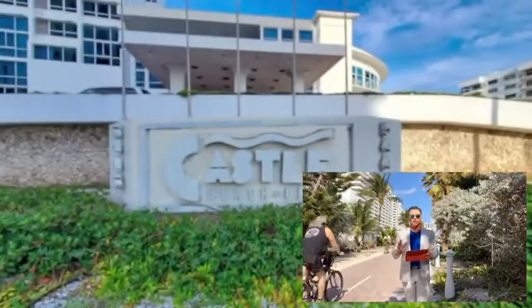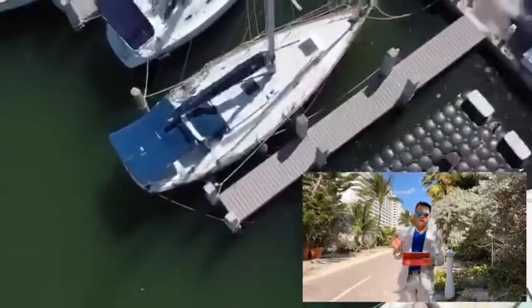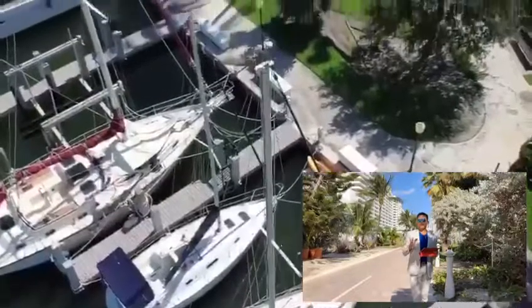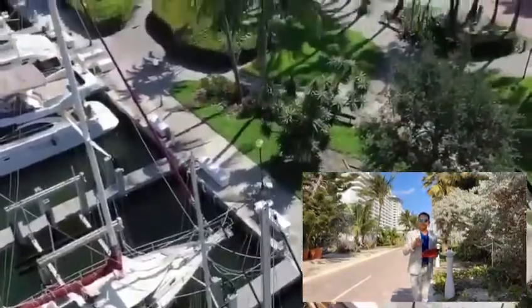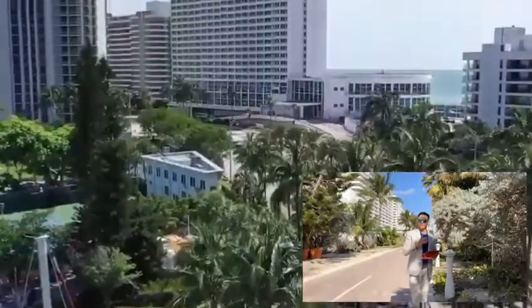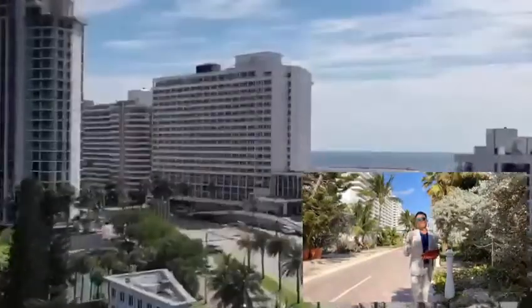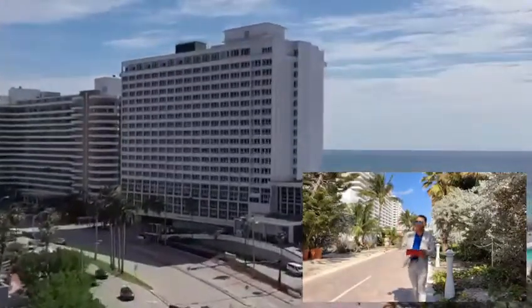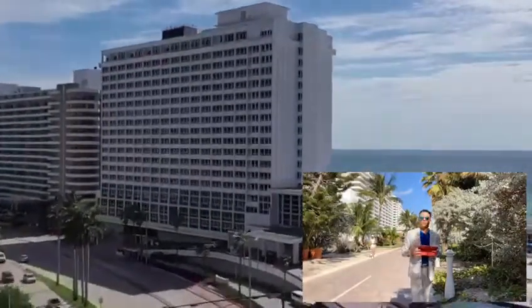Good morning everybody, we are here at 5445 Collins Avenue in the Castle Beach to see the weekly update for rental and sale activity in the building. This week covers November 19 to November 26. Here is what happened at Castle Beach, as you can see on the sheet.